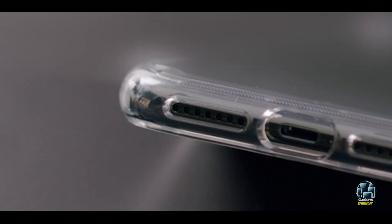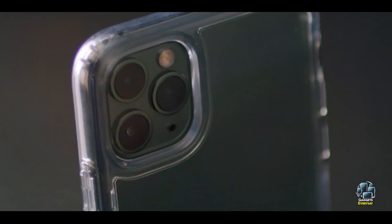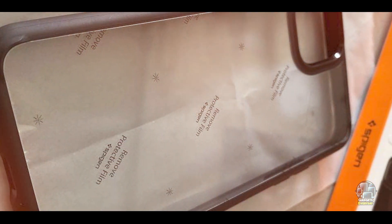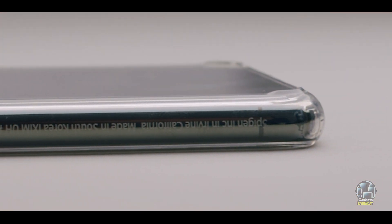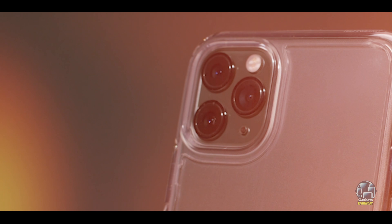Key features: This case features a hybrid design combining a hard polycarbonate back and flexible TPU bumper. It offers a clear, transparent back that showcases the phone's original color and design. The case also includes air cushion technology in the corners for enhanced drop protection and raised edges to protect the screen and camera from scratches.